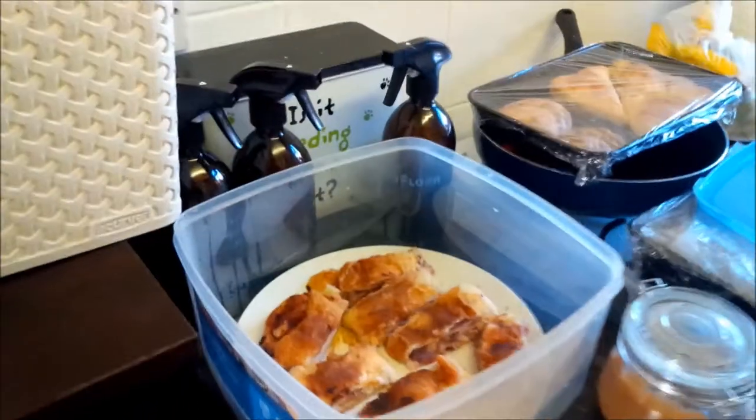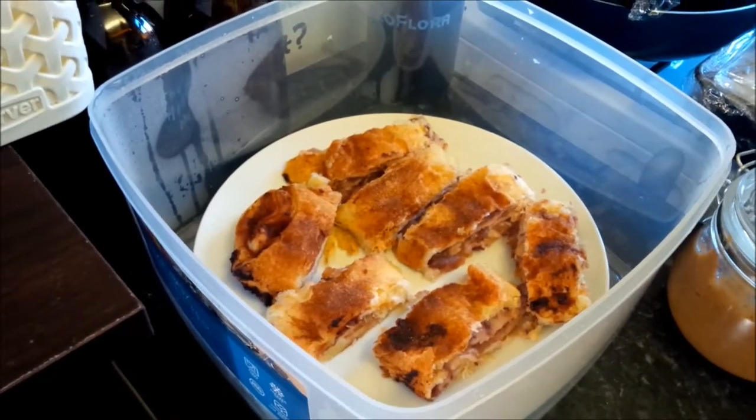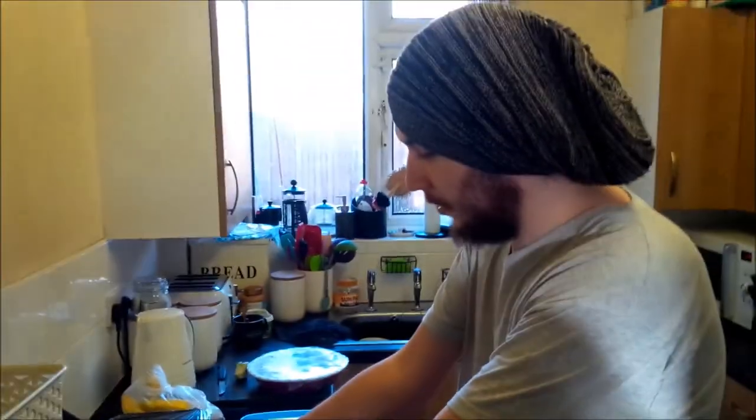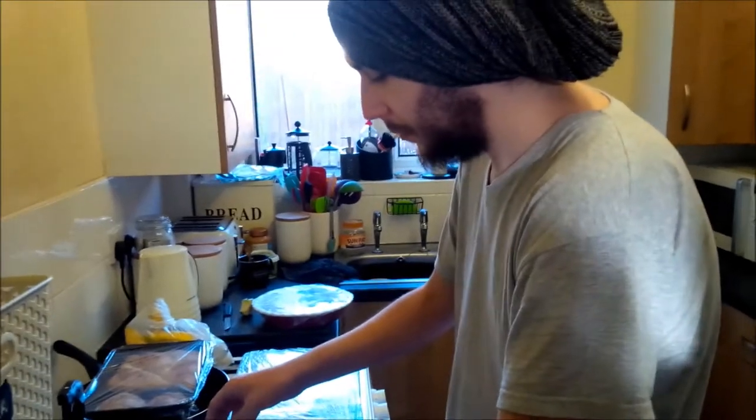We've got more apple delights — pretty much a jam roly-poly but with apple sauce instead, with some raspberries included. Lovely! And did you enjoy cooking, mate, or was it a bit of a task? How did you find it, and have you got any more apple shenanigans planned today before tomorrow's event?